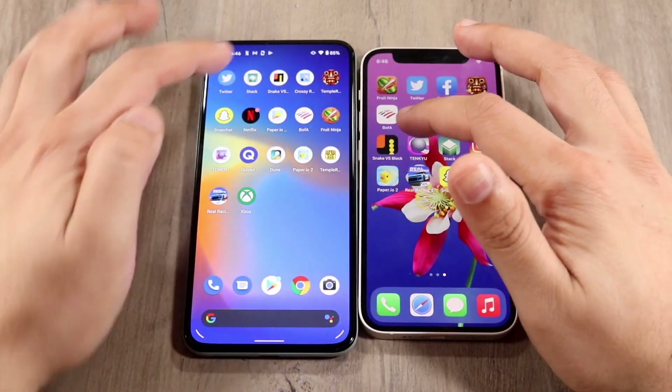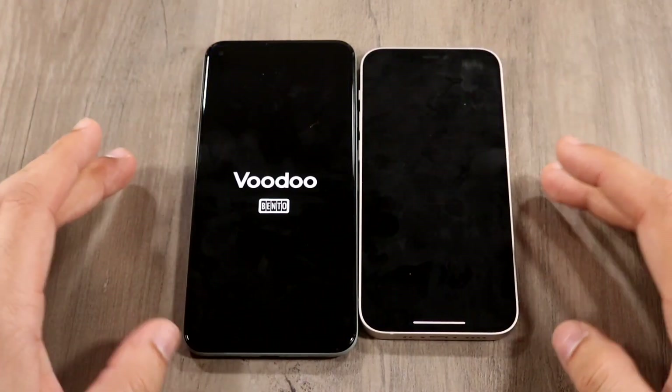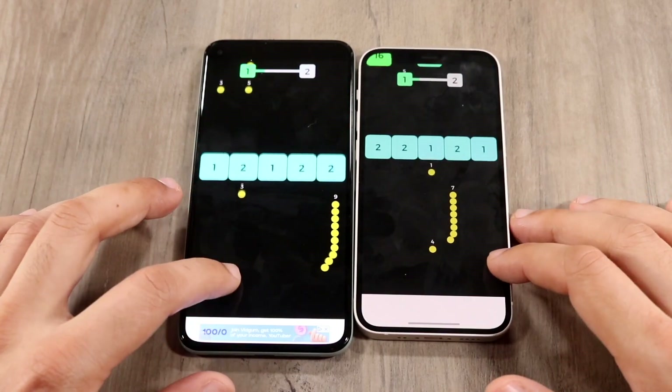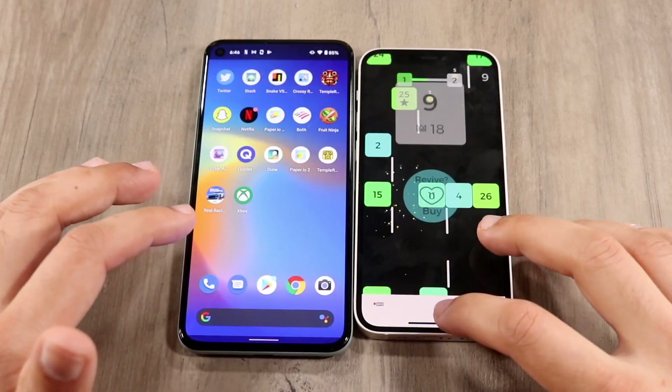Let's do Snake First Blocks — three, two, one. You can see the Pixel 5 was actually faster there. Getting into some gameplay, there may be some differences — it's a little glitchy on both, but the 12 mini was a little bit slower there.